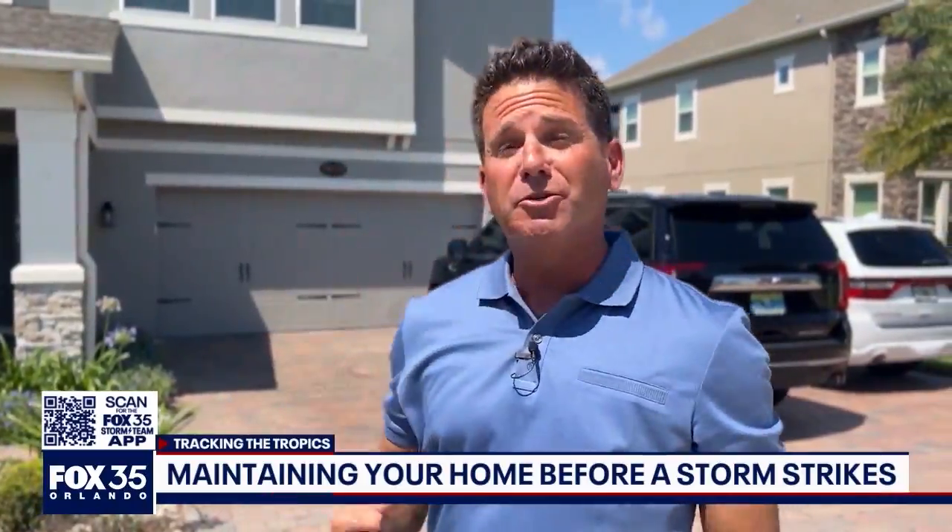It's that time of year again — June 1, the Atlantic hurricane season 2022. A lot of people new to Florida have never endured a hurricane before. There's a lot of things you need to know about your home should a hurricane strike.